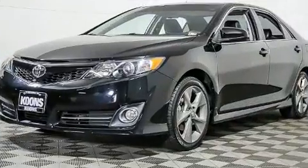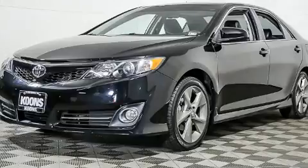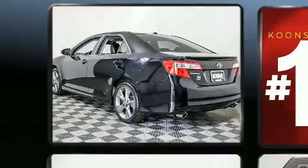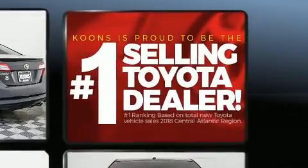All of the premium features expected of a Toyota are offered, including a tachometer, an outside temperature display, front fog lights, heated door mirrors, and cruise control.